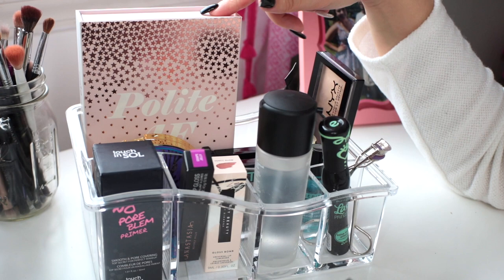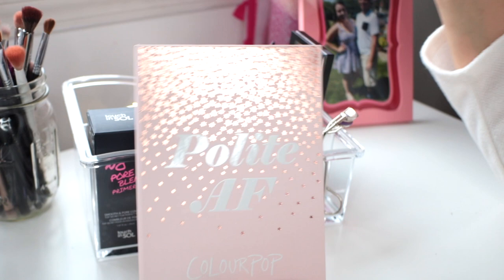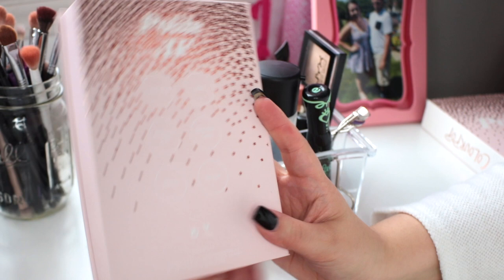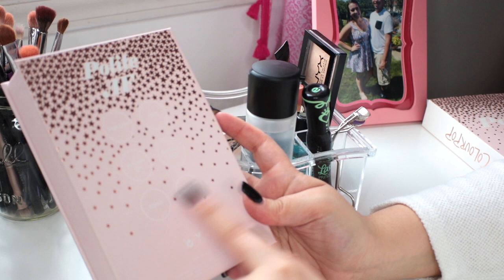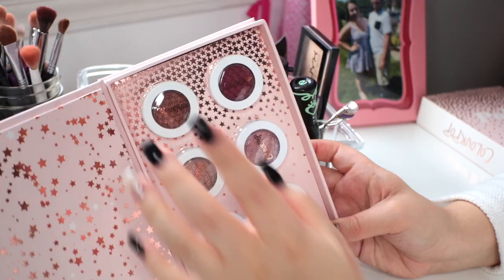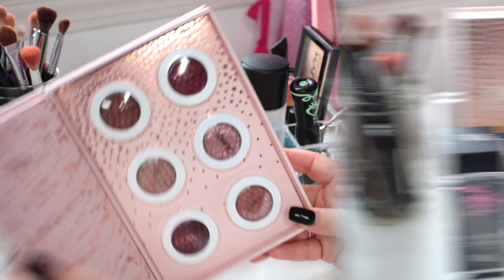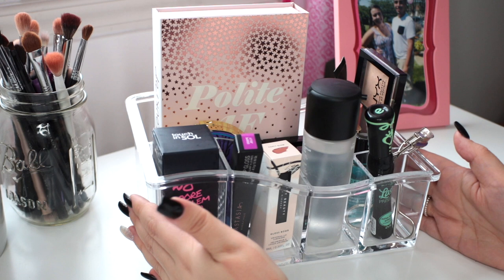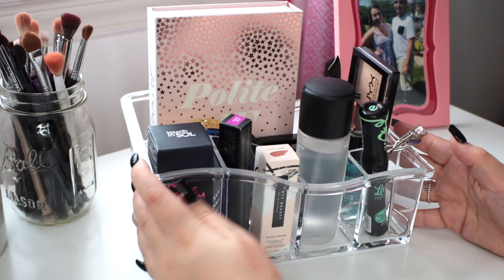And lastly in my everyday makeup organizer I have the ColourPop Polite AF collection — another thing I got for Christmas that I'm leaving up here to try out. I believe it's a collection of their six best-selling or most popular shadows: Deep Dive, Drift, Birthday Girl, Birthday Cake, Stereo, and Seek. I haven't used any of these yet but I did swatch Birthday Cake and it is really gorgeous. I'm really hoping to incorporate these into some looks soon. Alright, you guys, that completes my vanity tour and everyday makeup organizer overview — I really hope you enjoyed! Definitely give it a thumbs up if you did, subscribe before you leave, and I'll see you in my next one — bye guys!